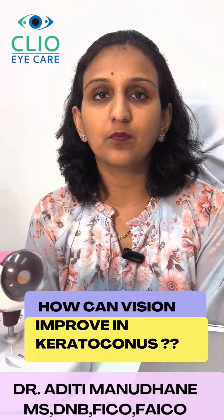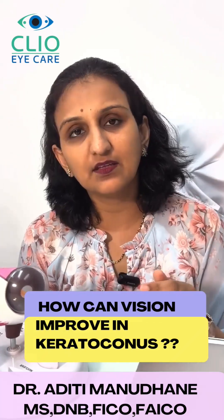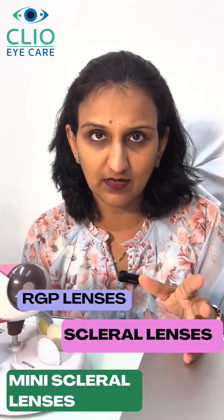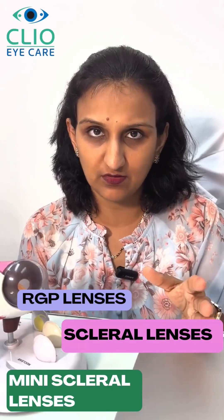What are the ways to improve vision in keratoconus patients? Besides the C3R, patients are given rigid gas permeable or customized corneal lenses, which are called mini scleral lenses or scleral lenses. These can provide excellent quality of vision post C3R surgery.